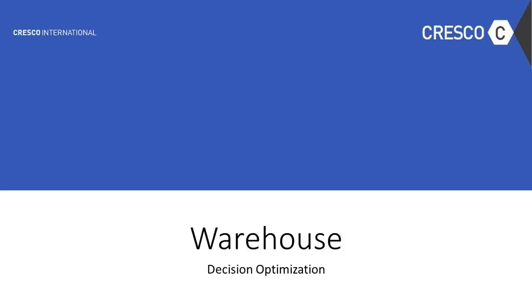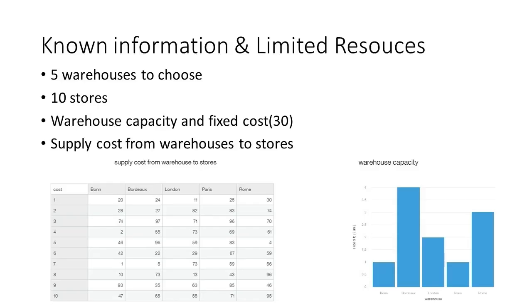In this demo, Cresco International will discuss a warehouse decision optimization model that recommends the best location to build a warehouse so that the warehouses can supply existing stores at a minimal cost. Let's see the example.